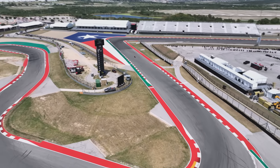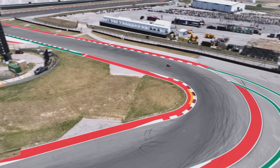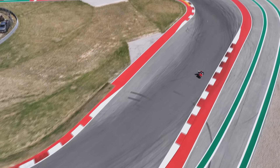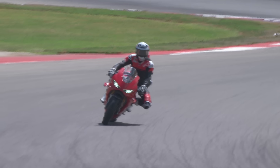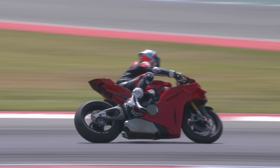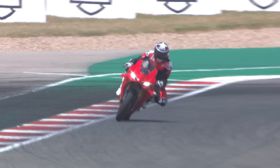So this new chassis that we've developed, particularly with this double-sided swingarm we see now and the upper chassis as well, has reduced lateral rigidity by about 40%. And what this means from a rider point of view — you'll feel more confidence, you'll feel more of the track. And an overly stiff chassis, as you'll know, can make things a little bit difficult.